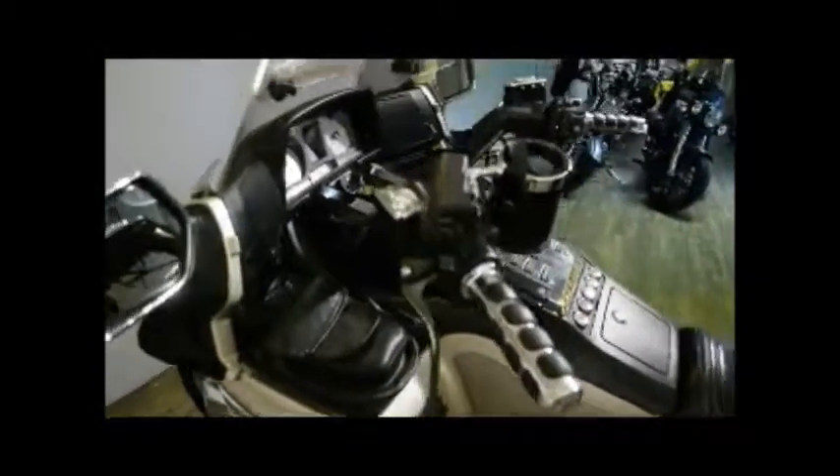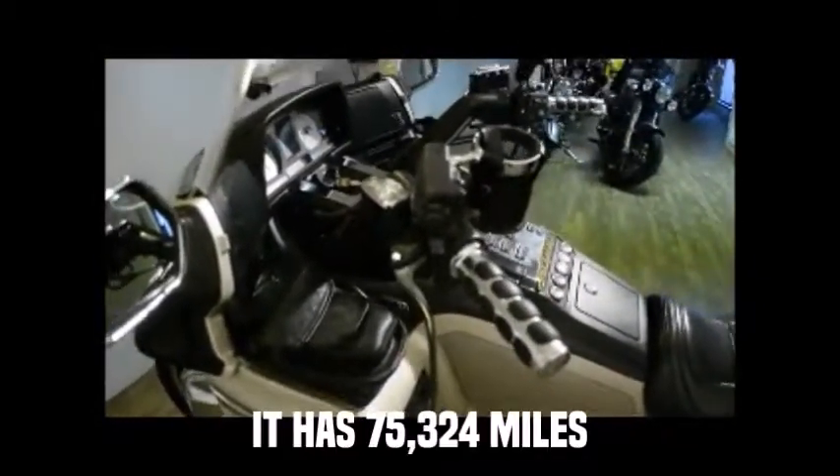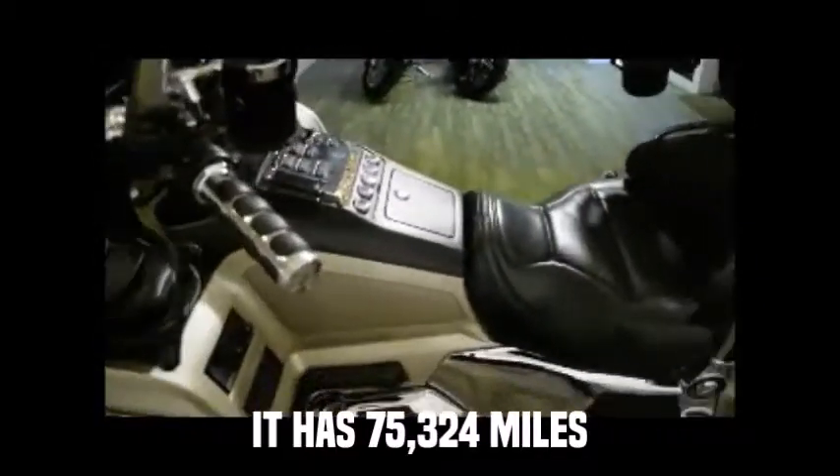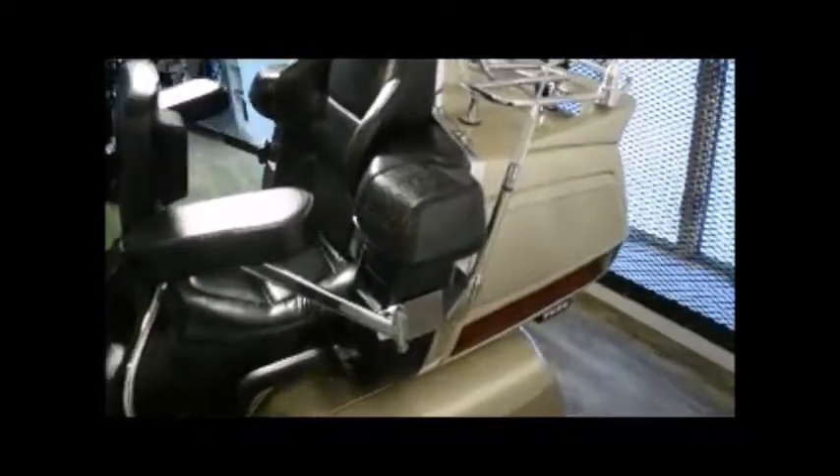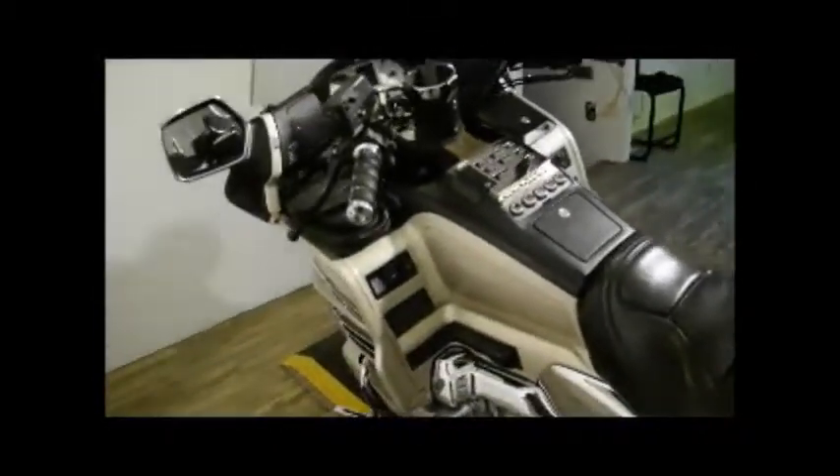This bike has been serviced and safety inspected and is ready for the road. It also has some extras: extra running lights, a third brake light, passenger armrest, luggage rack, fog lights, highway boards, and adjustable rear foot pedals.